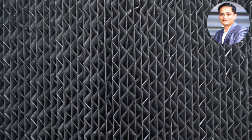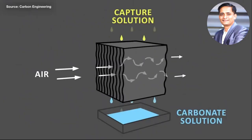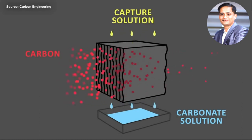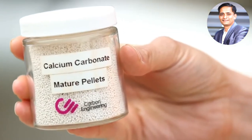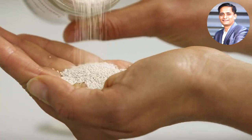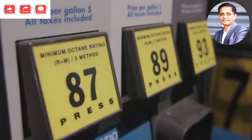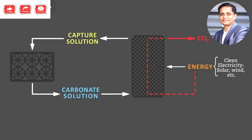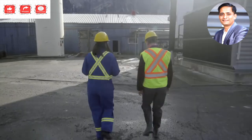Air gets passed through a honeycomb structure upon which a liquid chemical solution is constantly running down. Some of the CO2 molecules in the air stick to that liquid, and the resulting solution is processed through a few more chemical steps to form calcium carbonate pellets, which are heated at very high temperature to release pure carbon dioxide. This CO2 can then be stored underground or used to create products like fuel. All the chemicals in the process are recycled, so the cycle can repeat.